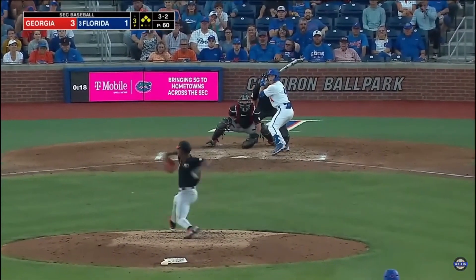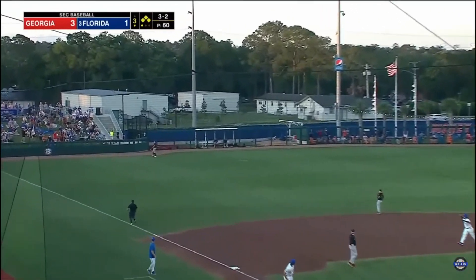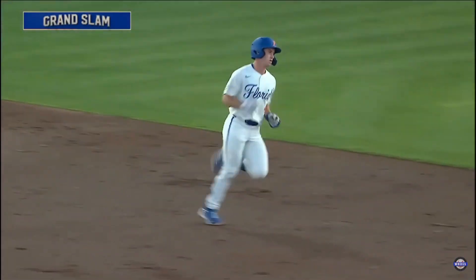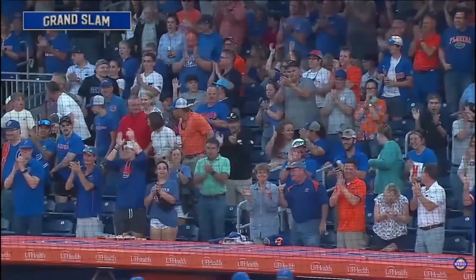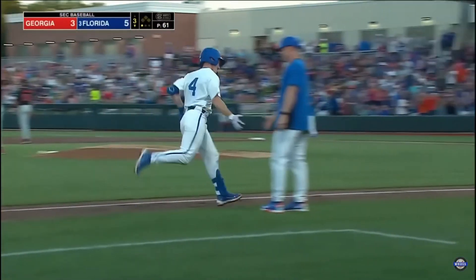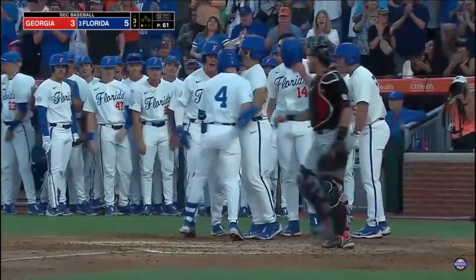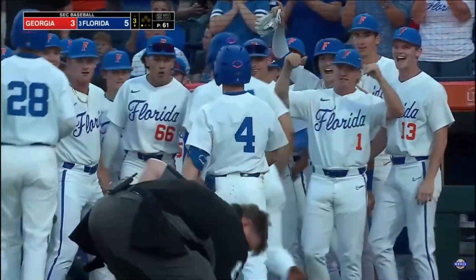Certainly a big pitch here. And it is drilled — deep left field and out of the ballpark. A grand salami for Cade Curlin. Tenth time this year that Curlin has left the yard — five of those in conference play with that swing. The Gators reclaimed the lead.